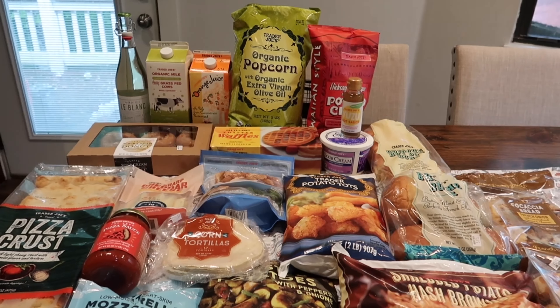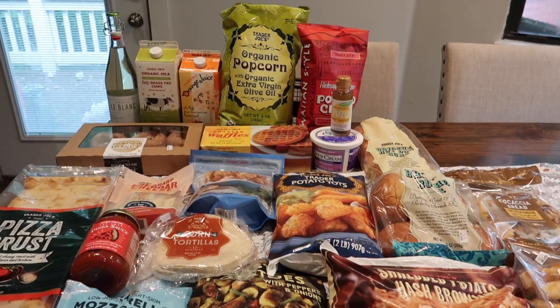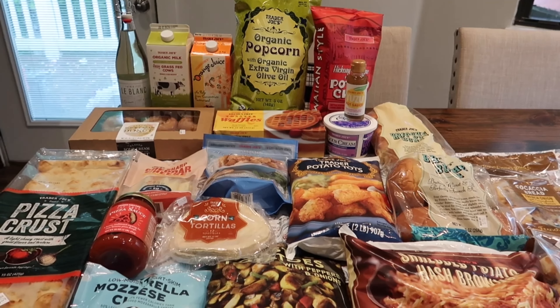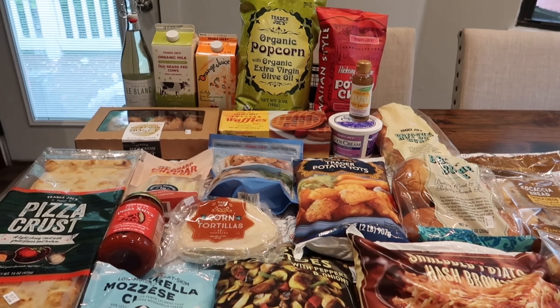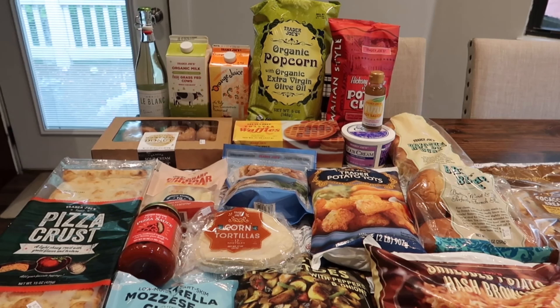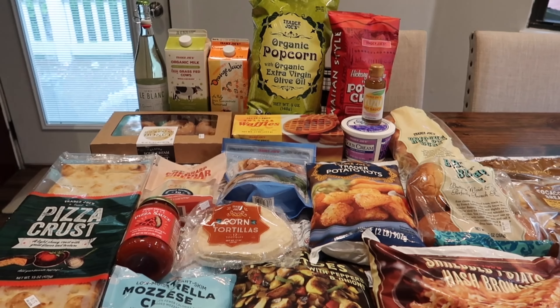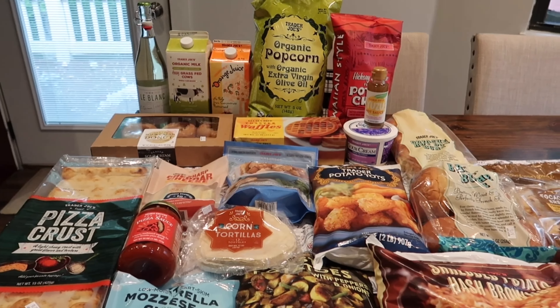Hey guys, welcome to this week's Trader Joe's haul! First up, I couldn't find any new items this week, which is actually kind of perfect because I did not have time to film a taste test video anyway. So you guys aren't missing out — there was really no new items this week, just a couple I didn't find last week, but my store still did not have them.